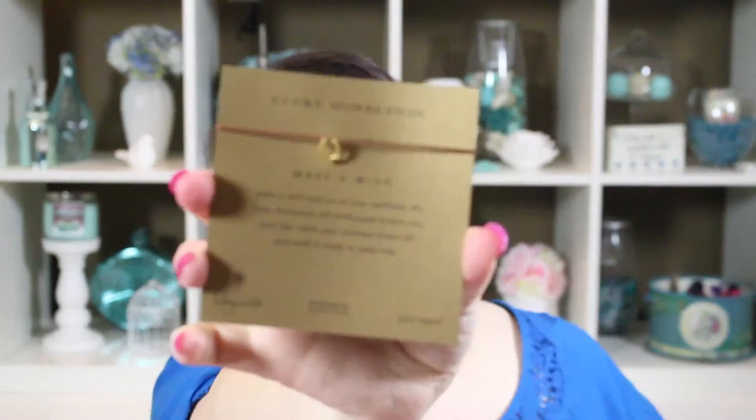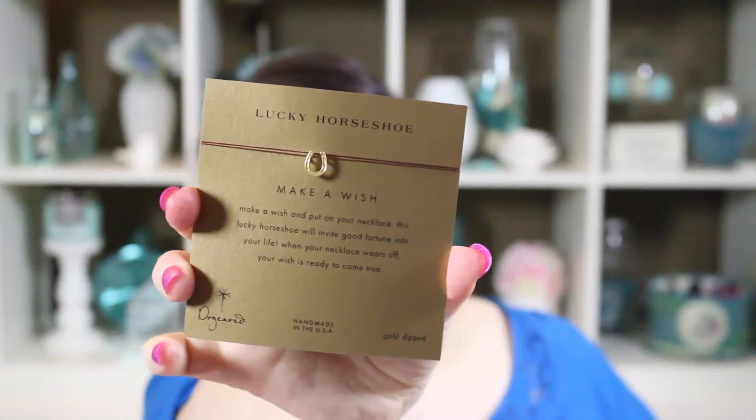The next thing — I don't know what this is. It looks like something that needs to be blown up. Let's get Marcel to blow this up and we'll see what it is. So the next thing we got is a lucky horseshoe. It's just a little bracelet and it says 'make a wish and put on your necklace — this lucky horseshoe will invite good fortune into your life. When your necklace wears off, your wish is ready to come true.' I guess this strand will actually wear off, which I think is kind of cool. Neat little idea.